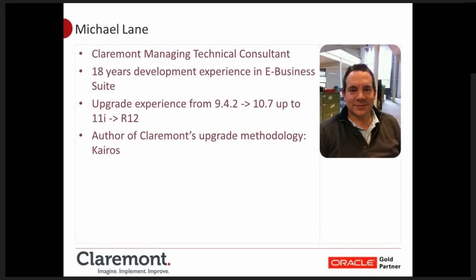Just to set the scene a bit: I've been doing E-Business Suite for about 18 years and doing upgrades from Release 9. A lot of the challenges that people face now with Release 12 are no different to when I first started doing upgrades 18 years ago, which is both surprising and not at the same time.